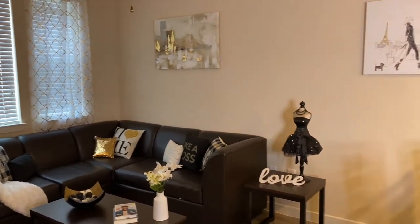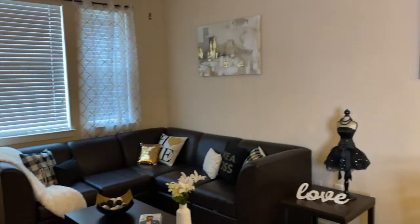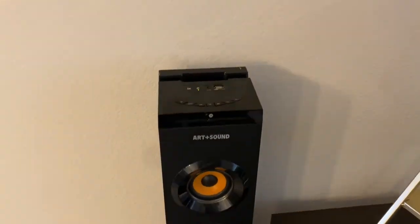It took us so long — we kept adding stuff, curtains came in the wrong size — but I'm really proud of how it turned out. Let's start on this side: I have my speaker right here.